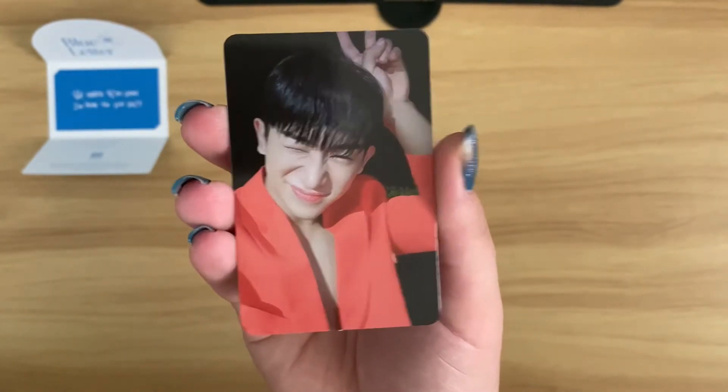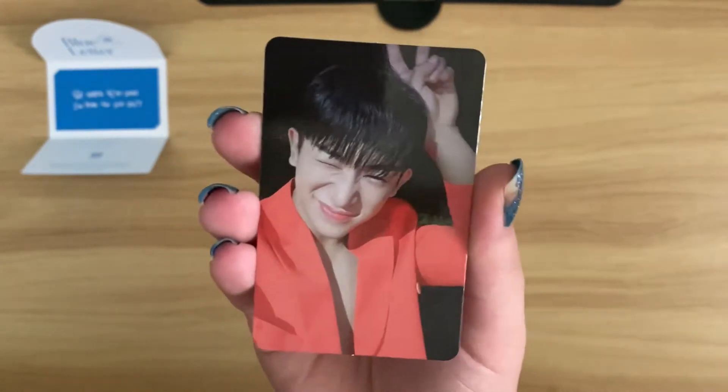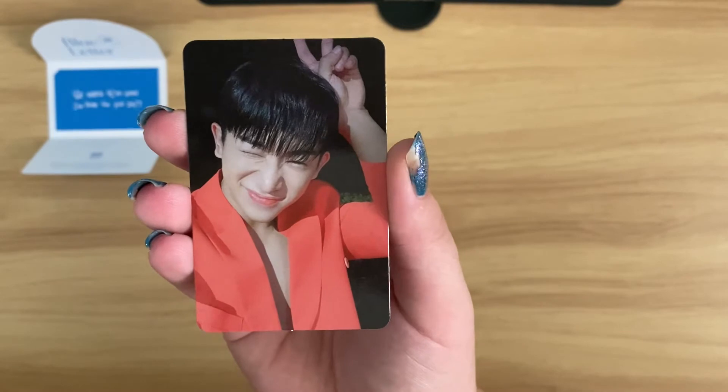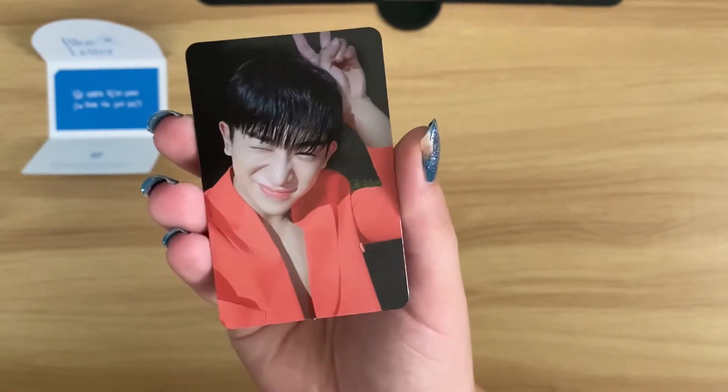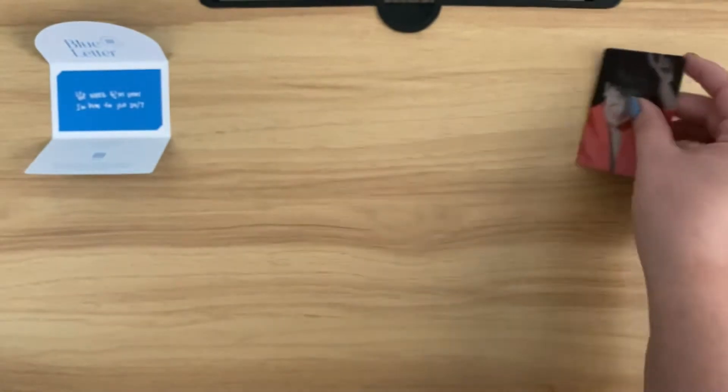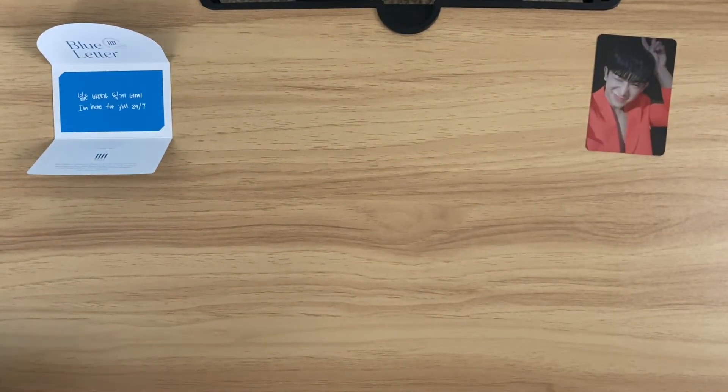This is the card we pulled and it's so cute - I think this is my second favorite of the entire 18 for this comeback, because look at him. He's got the cute little face, little winky face with the peace sign, bunny ears. Oh my god, he's so precious. His photo cards just keep getting better and better with each comeback - I'm so here for it.